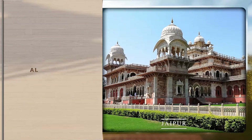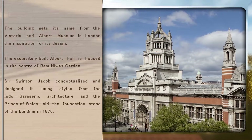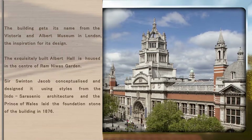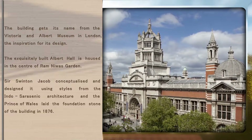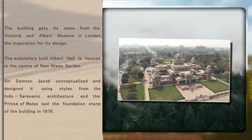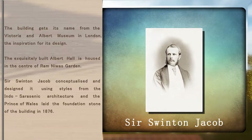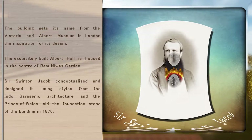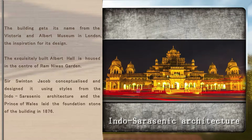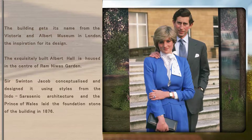Albert Hall. The building gets its name from the Victoria and Albert Museum in London, the inspiration for its design. The exquisitely built Albert Hall is housed in the center of Ram Nivas garden. Sir Swinton Jacob conceptualized and designed it, using styles from the Indo-Saracenic architecture, and the Prince of Wales laid the foundation stone of the building in 1876.